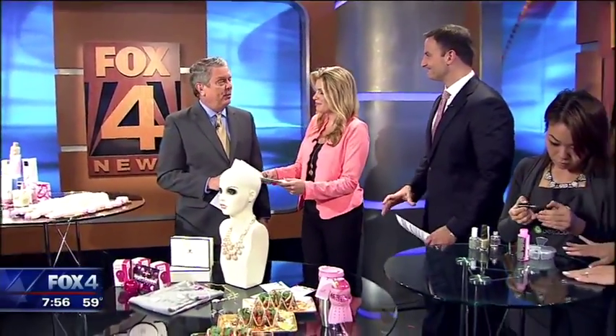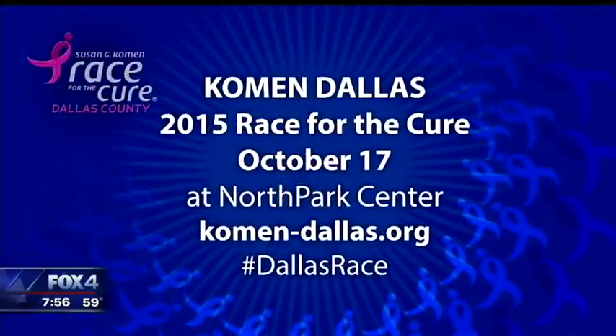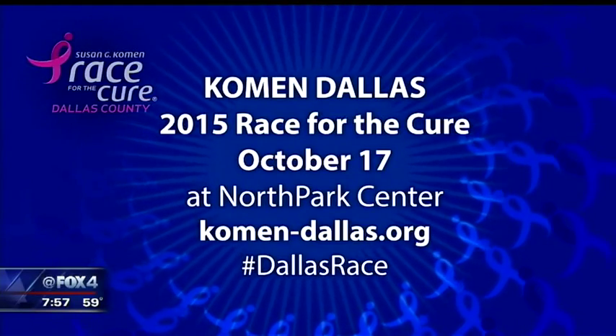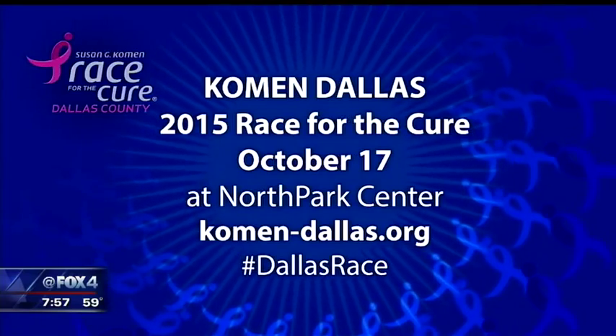In case you need any more information, especially if you want to register or make a donation, we're going to put all the information on our website, fox4news.com. You can also find information under the hashtag DallasRace on Twitter, Facebook, and Instagram. And if you're going to be heading out there, stop by and say hi, because I'll be out there.